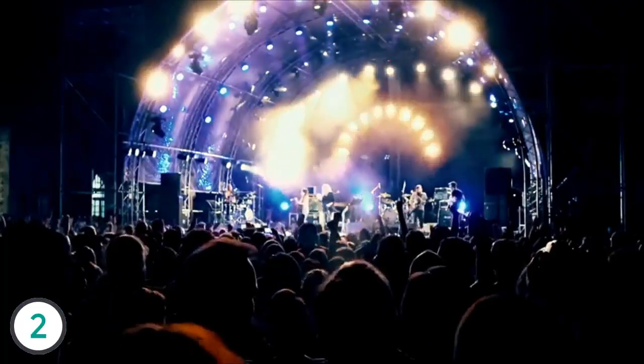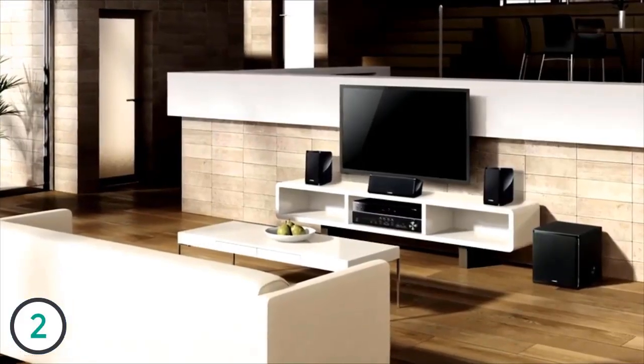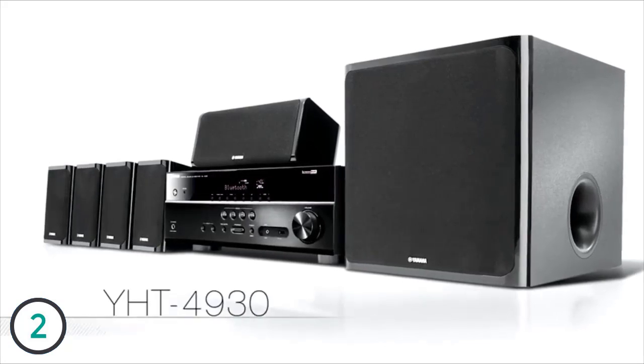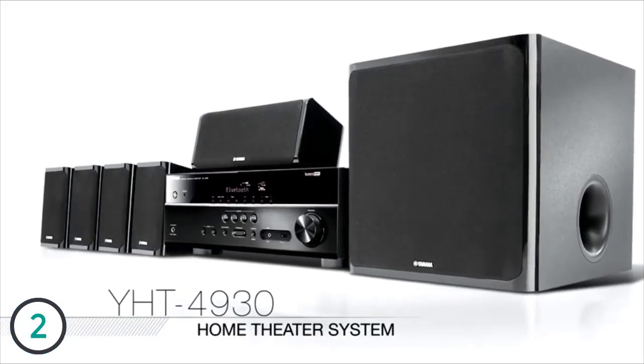Movies, music, and games deliver the ultimate escape. Now you can have the ultimate sound experience to go with it — the Yamaha YHT4930 Home Theater System.